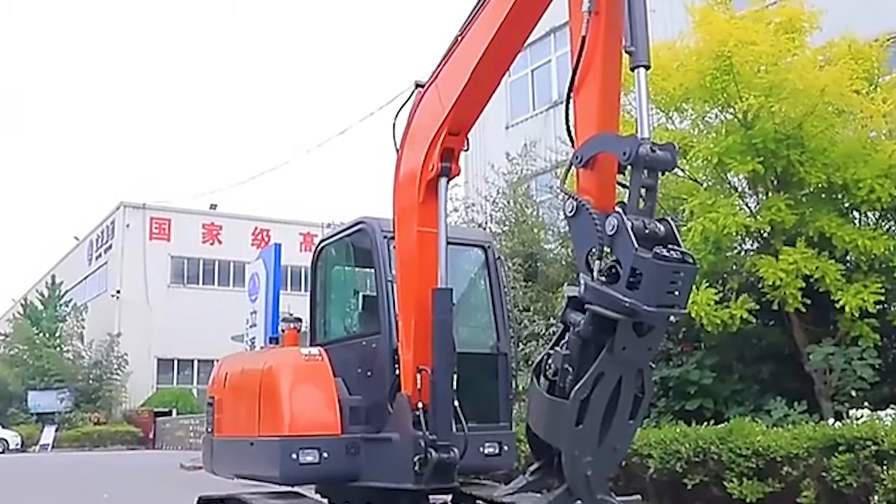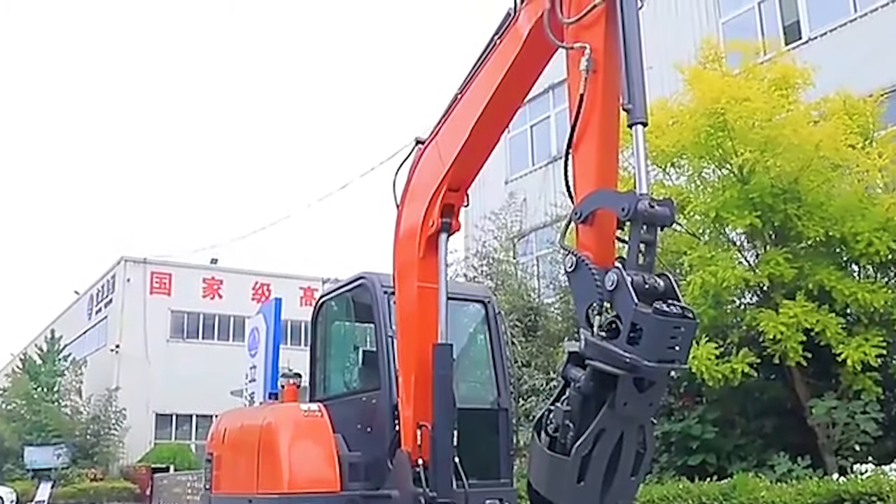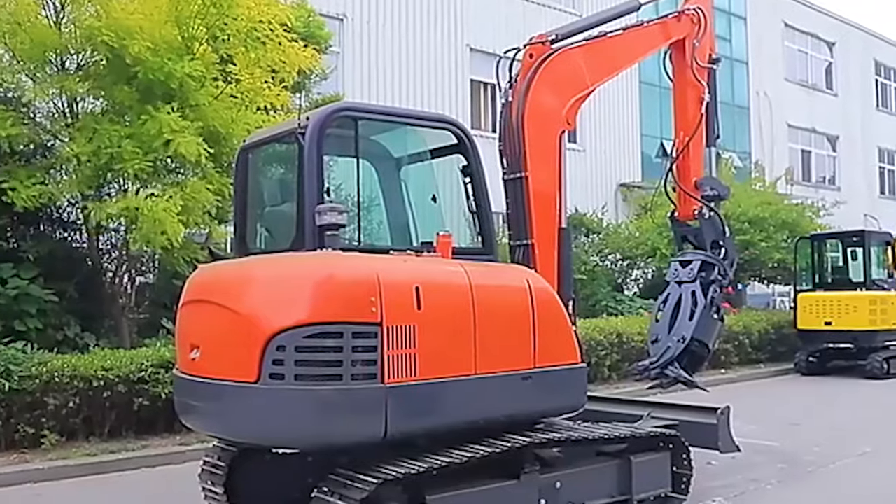Their compact design also makes them easy to transport between job sites, enhancing productivity and reducing downtime. Mini-excavator machines offer a perfect balance of power, maneuverability, and versatility, making them indispensable assets for any construction or landscaping business.